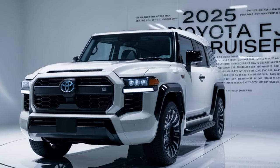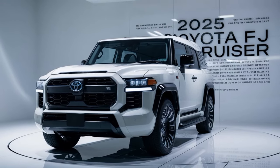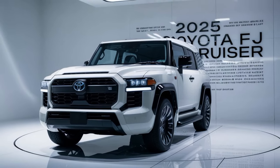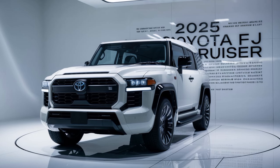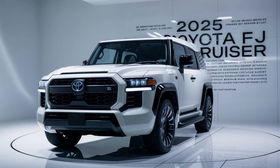Hey everyone, welcome to my channel. Today we're diving deep into one of the most iconic SUVs of all time — the 2025 Toyota FJ Cruiser. With its rugged design, off-road prowess, and loyal fanbase, the FJ Cruiser has captured hearts for years.